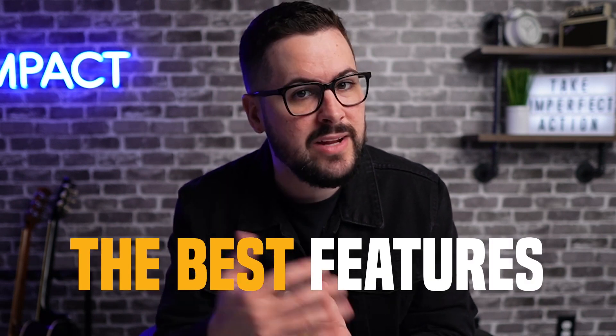Shopify has recently released their winter edition of Shopify Editions, which includes over a hundred product updates to the entire Shopify system. Today I want to take you through some of the best features that have just come out that might help you in your specific Shopify business.